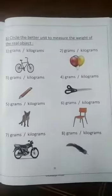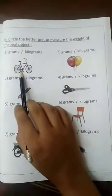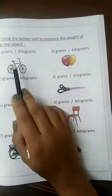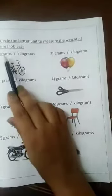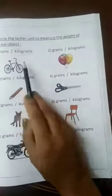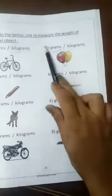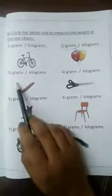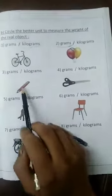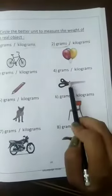Now we are in page 33. Letter B: circle the better unit to measure the weight of the real object — kilogram or gram. Number one: the bicycle — kilogram, it's heavy. Number two: the balloons — grams, so light. Number three: the pencil — gram, so light.